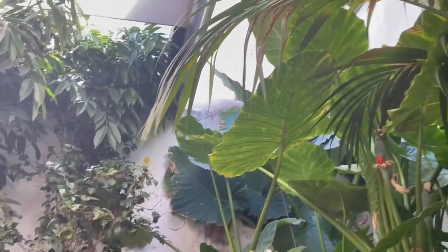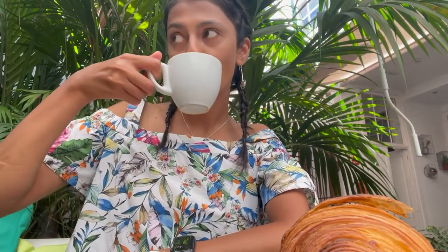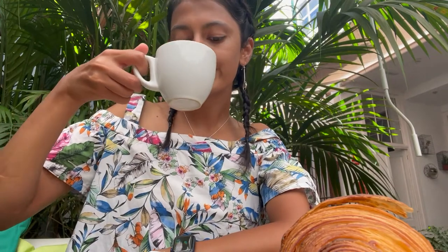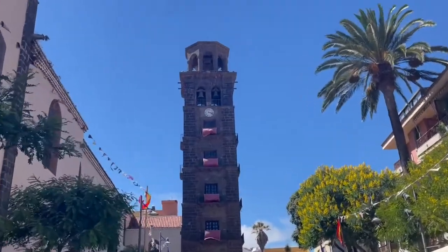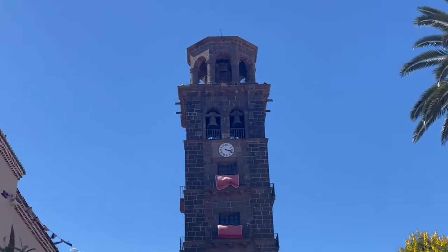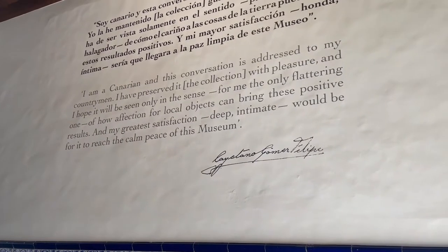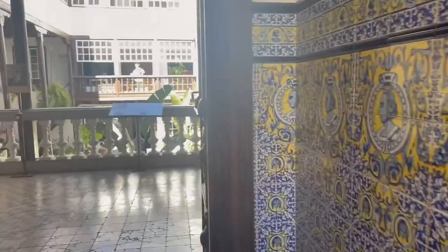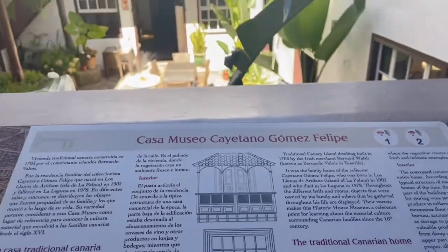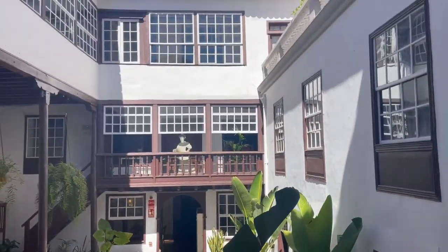It is a small city and you can visit a few churches and museums there. If your timing aligns, check out the Casa Gomez-Phillips Museum, where you can see various objects demonstrating island life and history. Unfortunately, the tour times were not suitable for us.